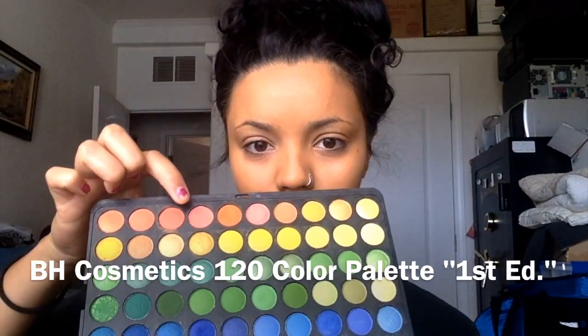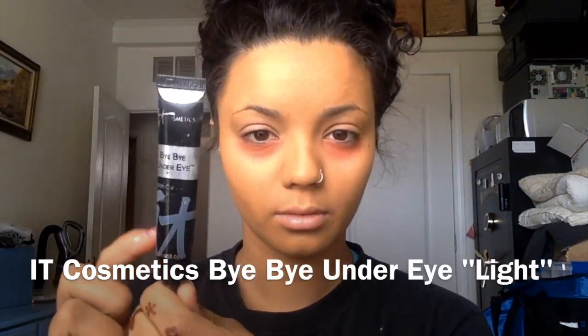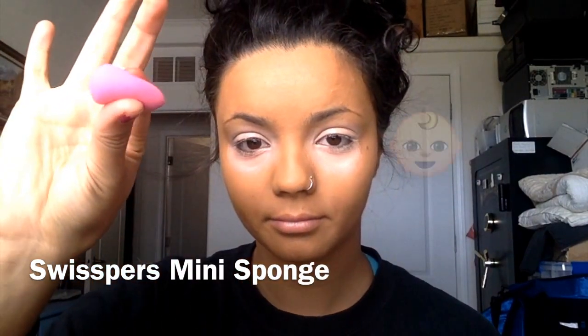I'm actually using a brush in this video — I really like the finish that it gives me and it's super soft. For those of you who know me, you know I have really intense dark circles, so I'm using this eyeshadow to color correct under my eyeballs. I didn't realize how intense this concealer was, but it is no joke — it's super thick and really creamy, so I like to blend it out with my finger first and then with this baby sponge.